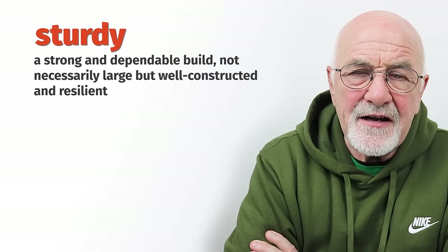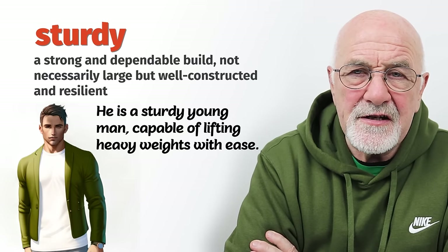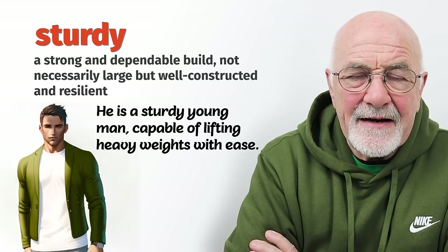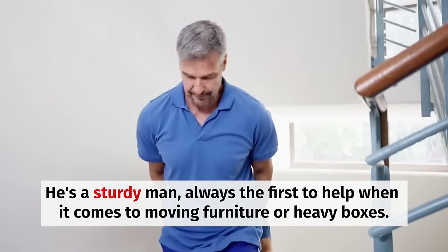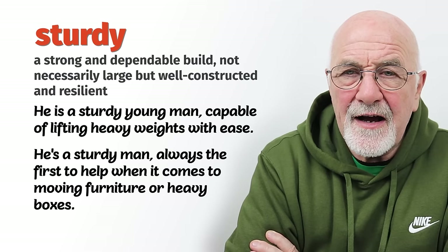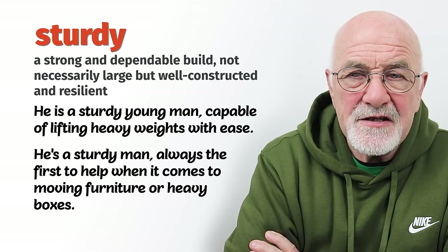Sturdy has a lot to do with strength. When somebody is sturdy, they're strong — not easily knocked over. So, he's a sturdy young man, very solid. He might be getting a little bit heavy, but he's not fat and he's not stout, but he's certainly sturdy. He's got strong, thick legs, arms, and shoulders. It could describe somebody who perhaps hasn't grown very tall but instead has grown out a bit, so he's got a bit of width to him and could be described as sturdy.